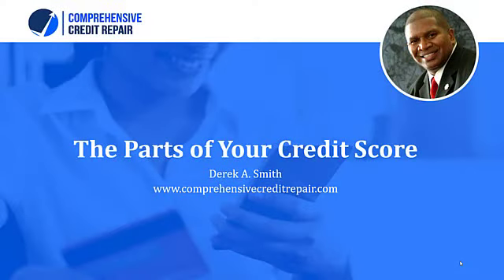Hello everyone, welcome to Comprehensive Credit Repair. I am Derek Smith, your credit repair specialist, and I want to welcome you to another credit repair tip. Today we're going to talk about the parts of your credit score and basically how those parts affect your credit.